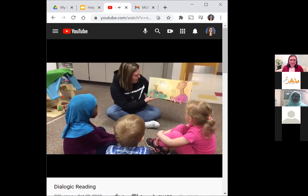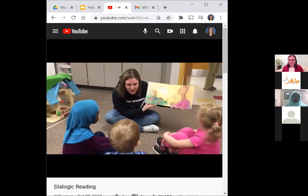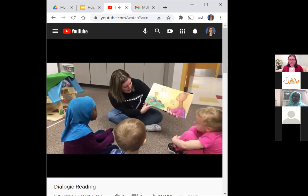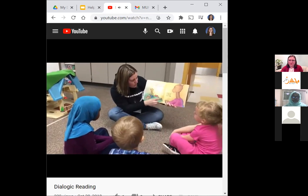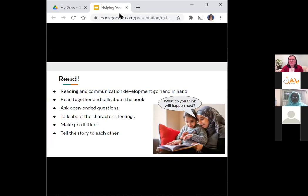Here's an example of a teacher reading to some kids and doing a great job of asking questions, making predictions, and really doing much more than just reading the words in the book. The kids talked about the pictures, made a prediction, and were so much more excited to be actively engaged in the book than just reading the words and listening passively.